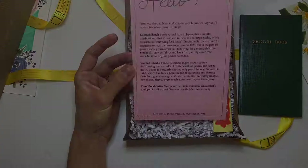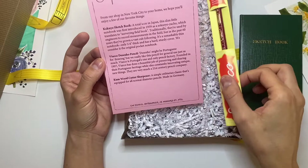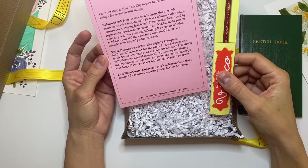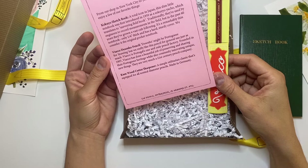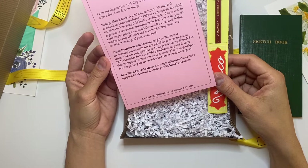The next item is a Viarco Desenho pencil. 'Desenho' means drawing in Portuguese, but they really like this pencil for general use as well. Viarco is Portugal's one and only pencil factory, founded in 1907. Viarco has done a beautiful job of preserving and sharing their Portuguese heritage while also constantly innovating — they are very much a 21st century pencil company.